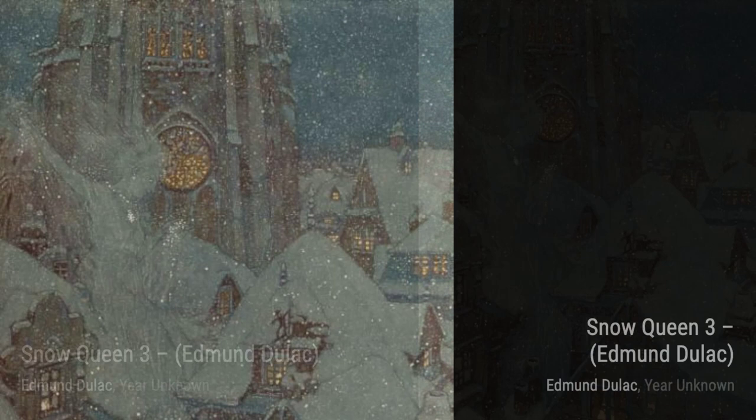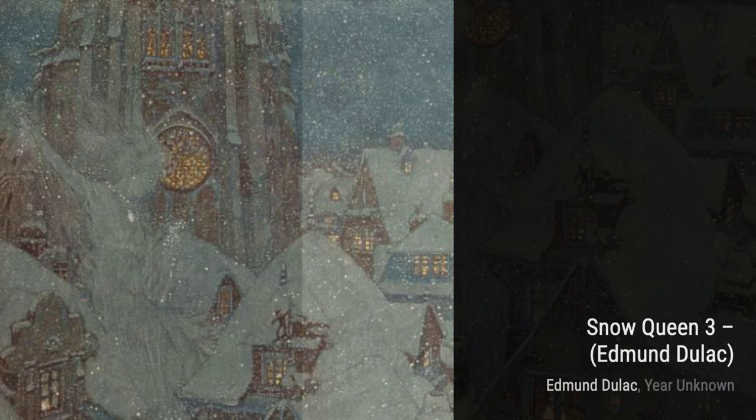Moving on, we have Beauty Had a Brave Heart. In this piece, Duloc captures the essence of inner strength and beauty. The intricate details and the soft color palette make it truly captivating.